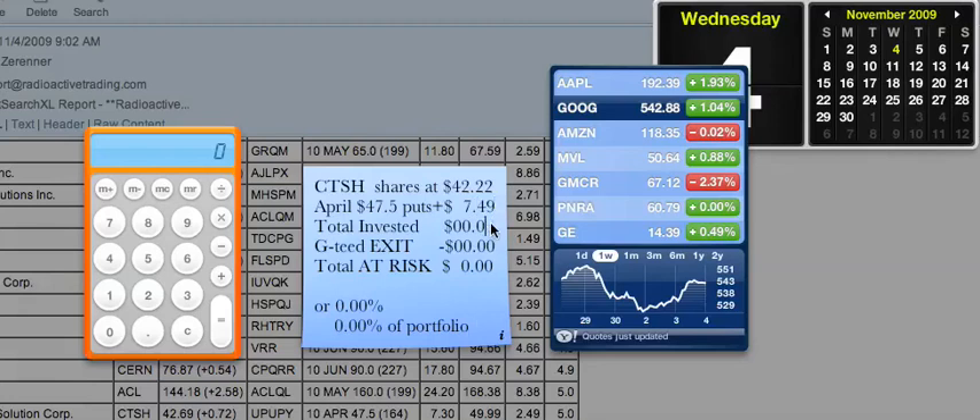Now, that makes a total invested amount of $49.71. I wanted to do $49.75 or better, and I got it. My guaranteed exit is $47.50, because of the April $47.50 put option. So what's my at-risk amount? It's the difference of $2.21. That's $2.21 divided by $49.71, which gives us an at-risk amount of 4.445%. And it's less than 1.5% of my portfolio as a total because the portfolio is carrying over $100,000.